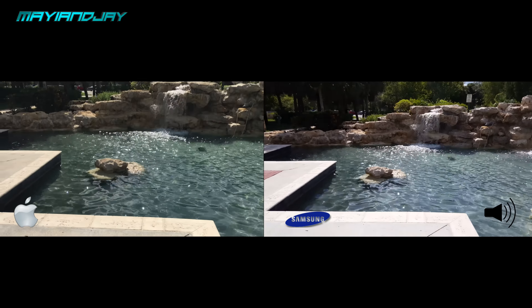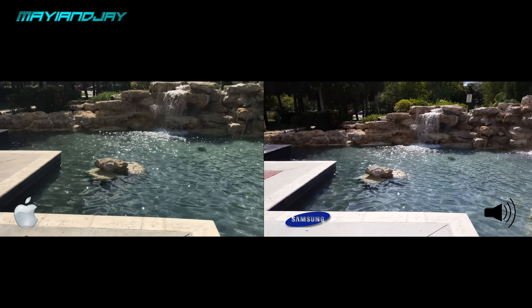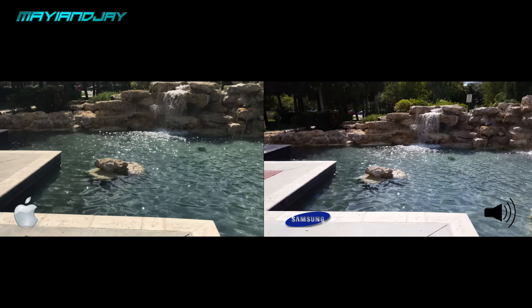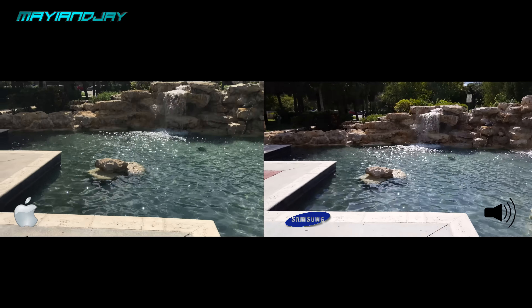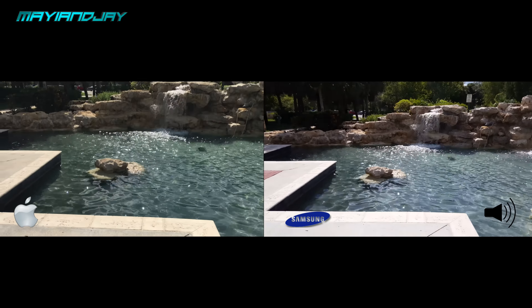I'm also changing the microphones on each device. As you guys can tell from the screen, I have a little speaker icon indicating which microphone I'm currently using. I will also provide some pictures in the description down below — make sure you guys check them out.